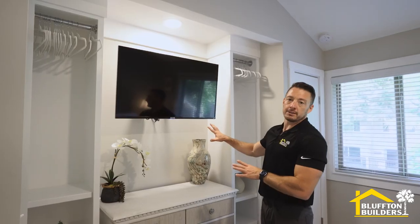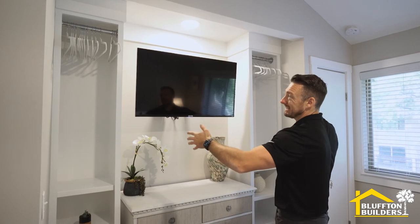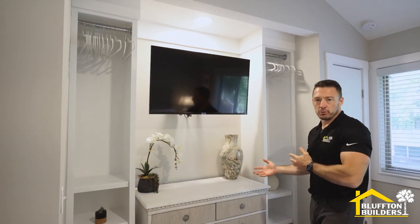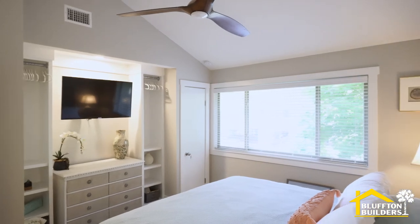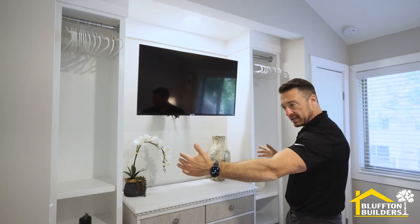Main bedroom — what you're looking at looks great, but before, not so much. There was a big closet here and an owner's closet off to the side, but there was no center to the room. So we got rid of the owner's closet, put it on this side, opened it up, and brought a center back to the room.